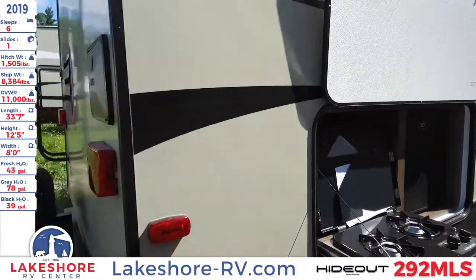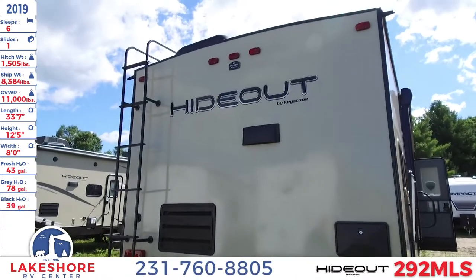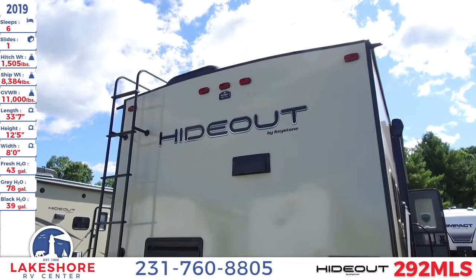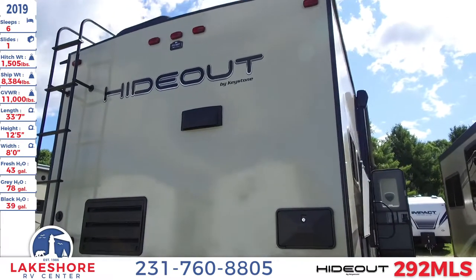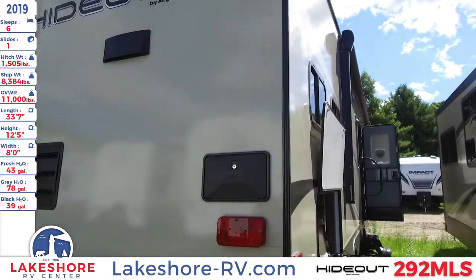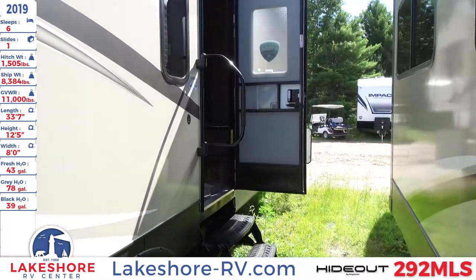On the back of the unit, you can see that there is a spare tire as well as the outdoor shower and a roof ladder to get you up to the top of your RV. Underneath the lights and right above the Hideout logo, you can see that black little square — that is a prep area for your backup camera, so you can install that and be able to see everywhere that you're going while towing your RV.